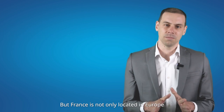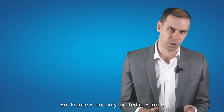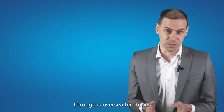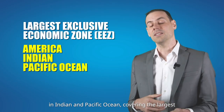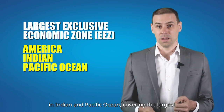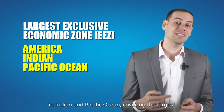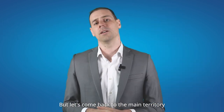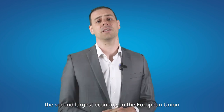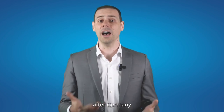But France is not only located in Europe. Through its overseas territories, France is also in America, in the Indian and Pacific Oceans, covering the largest exclusive economic zone in the world. But let's come back to the main territory within Europe — the second largest economy in the European Union after Germany.